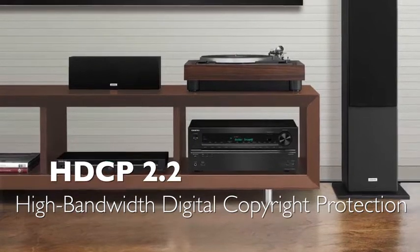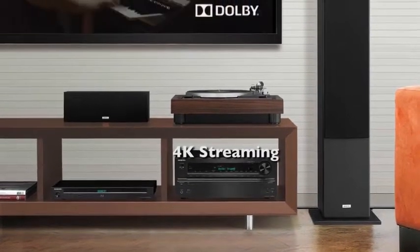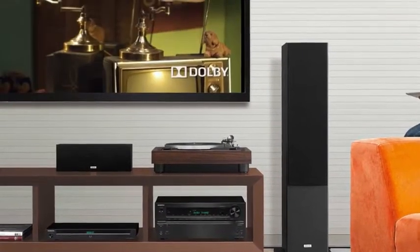By incorporating the latest HDMI along with HDCP 2.2 Copy Protection, the 636 will be able to support future premium 4K studio releases, 4K streaming via internet service providers, as well as UHD terrestrial and satellite broadcasts requiring this compatibility.